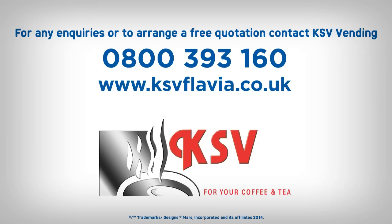If you'd like to know more or set up a trial for your workplace, please get in contact.